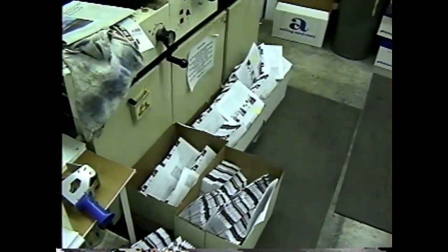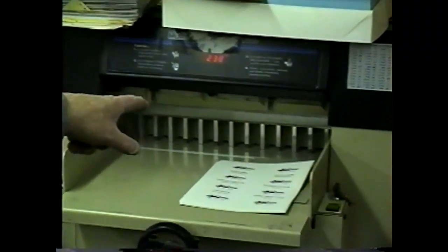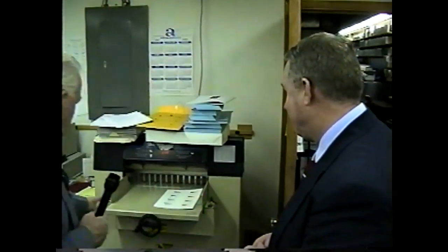That's strictly a signature fold. This is a small guillotine — the shear comes down at an angle and cuts through a thick stack of paper. You need two controls so your fingers aren't in the middle of it — a good safety feature.